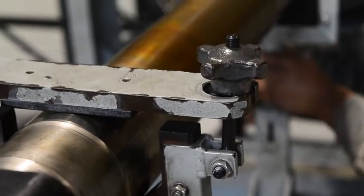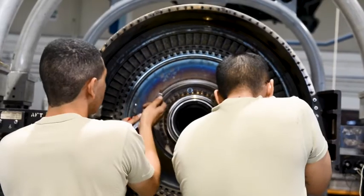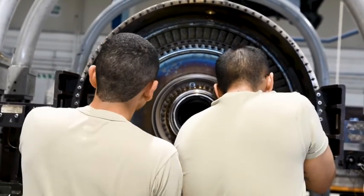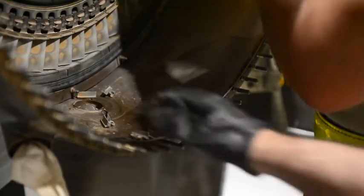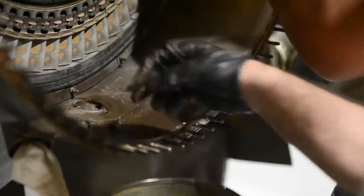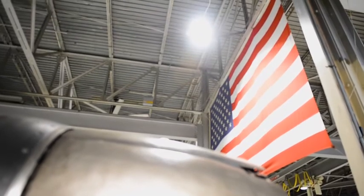So we provide intermediate maintenance. What that is — you have organizational, which is the AMUs, and you have depot, which is the actual manufacturer of the engine. If we were not here, small things that flight line finds that they can't really fix would have to go all the way back to the manufacturer and then come back, so you'd probably have holes in jets for months on end. So we are here to supplement that — that way they pull an engine and they can get that jet flying within the next day.